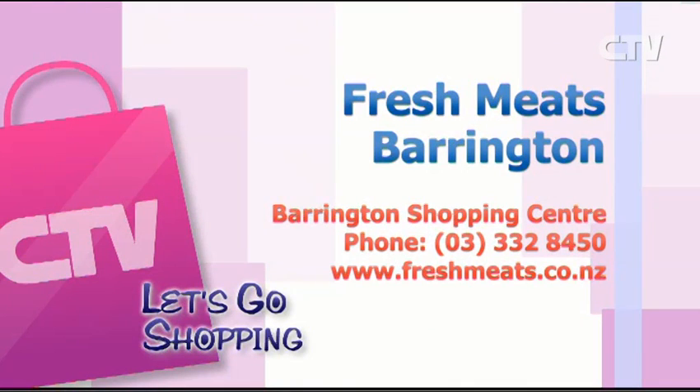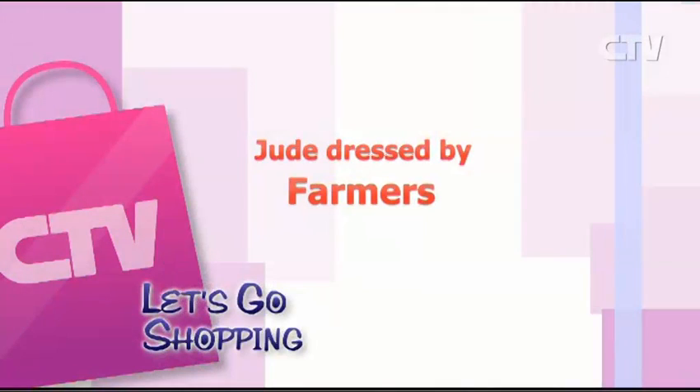The pork chops are $15.95. Lamb loin chops, $18.95. The boneless veal roasts at $17.50. And the T-bone steaks — Texas T-bones. Well, look at those Texas T-bones — that is a big T-bone. Fred Flintstone would be happy with that one, Glenn. Can feed two people if you want to. It's a great steak to take home. Fresh Meats Barrington down at the Barrington Shopping Centre — give them a call, 332 8450. Thank you so much for watching Let's Go Shopping. Be safe and be happy.